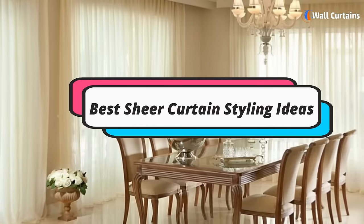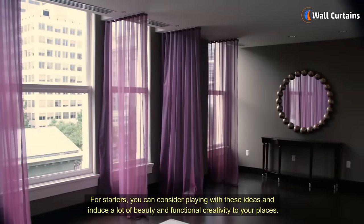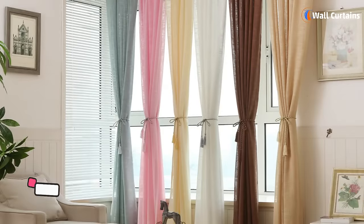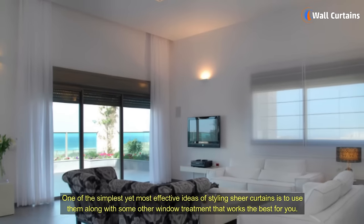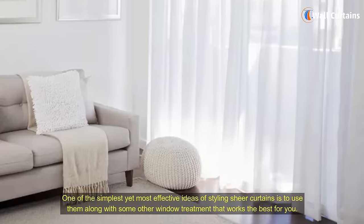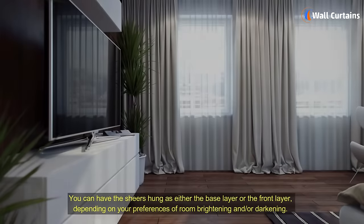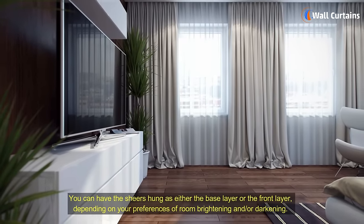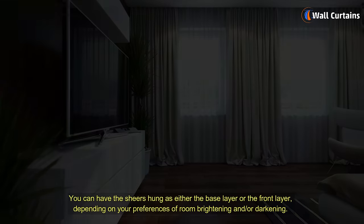Best Sheer Curtain Styling Ideas. For starters, you can consider playing with these ideas and induce a lot of beauty and functional creativity to your places. The Lavish Layering: one of the simplest yet most effective ideas of styling sheer curtains is to use them along with some other window treatment that works the best for you. You can have the sheers hung as either the base layer or the front layer, depending on your preferences of room brightening and or darkening.